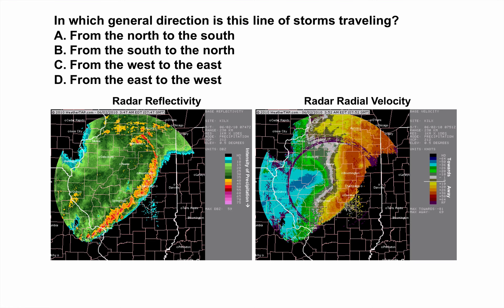Question: in which general direction is this line of storms traveling? Is it north to south, south to north, west to east, or east to west? Looking at the radial velocity image on the right, the radar is here. I see red colors on one side and greens and blues on the other, with the zero line right there. Basically the flow is blue and green toward the radar, red away. This squall line was definitely moving toward the southeast — from the west to the east. The correct answer is C: west to east.